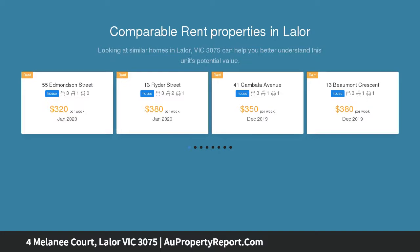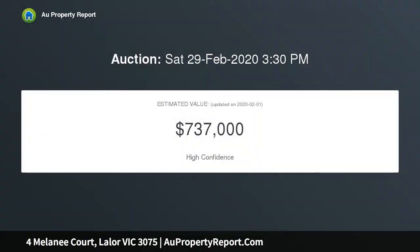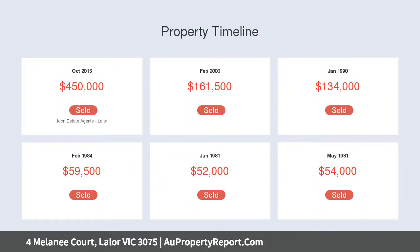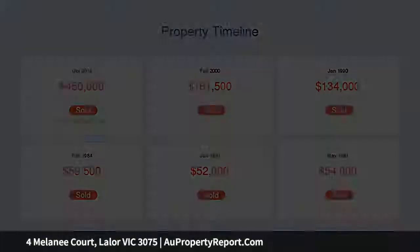Including three bedrooms, all with built-in robes and newly laid carpet, and a central renovated bathroom with a shower, vanity, and toilet. This family home has had all the hard work done — an impressive lounge opens into the dining area, paired with an updated kitchen equipped with stainless steel appliances, 40mm stone bench tops, and ample cupboard space.